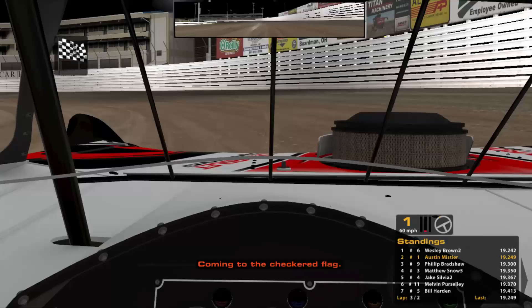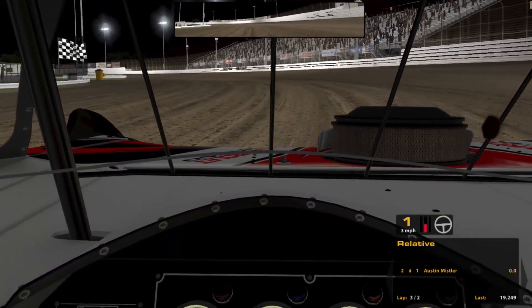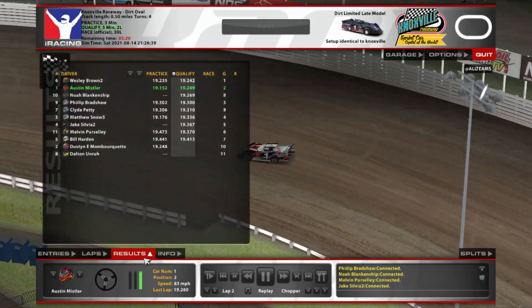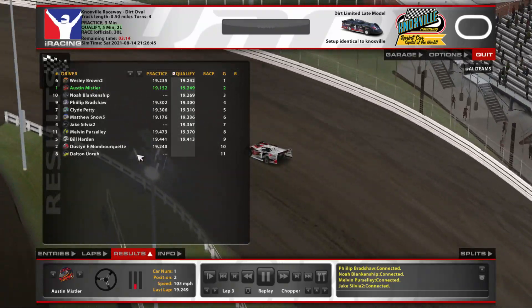Almost got to the pole. As long as we're on the front row I'll be kind of happy, because you can make the outside work a little bit in one and two — people are probably going to push up and slide. At least I'm on the front row. I still got a couple people left to qualify, so we'll see.